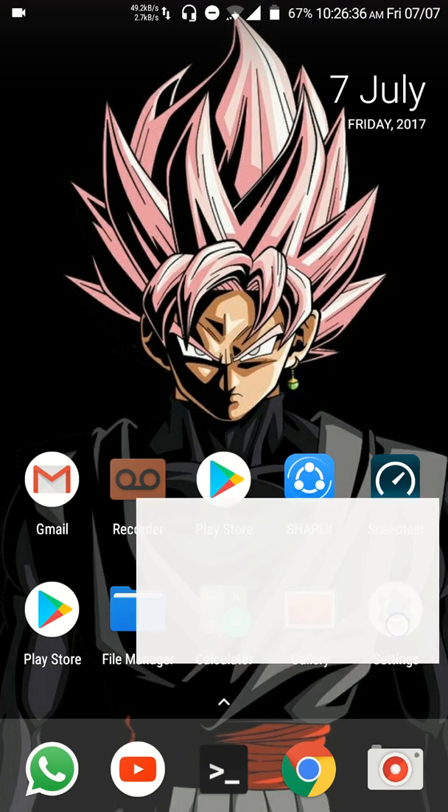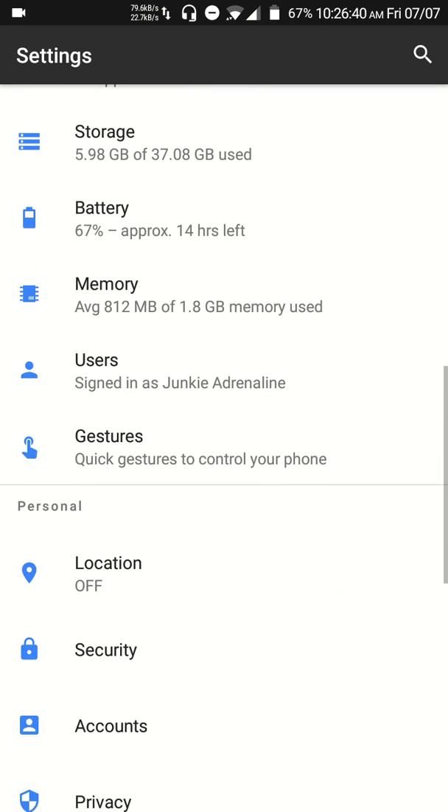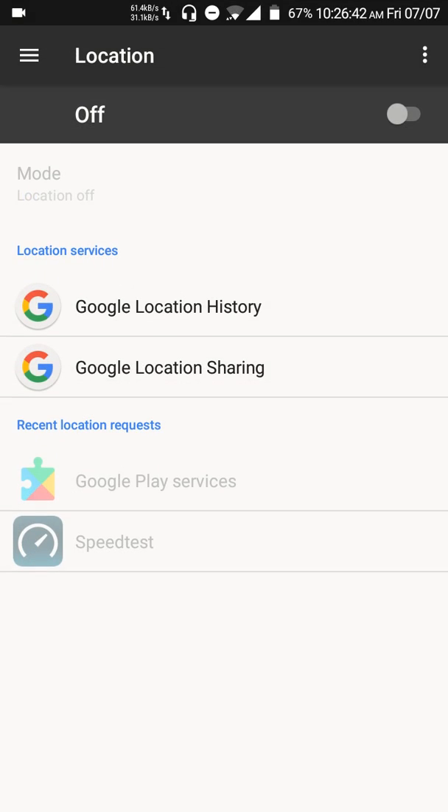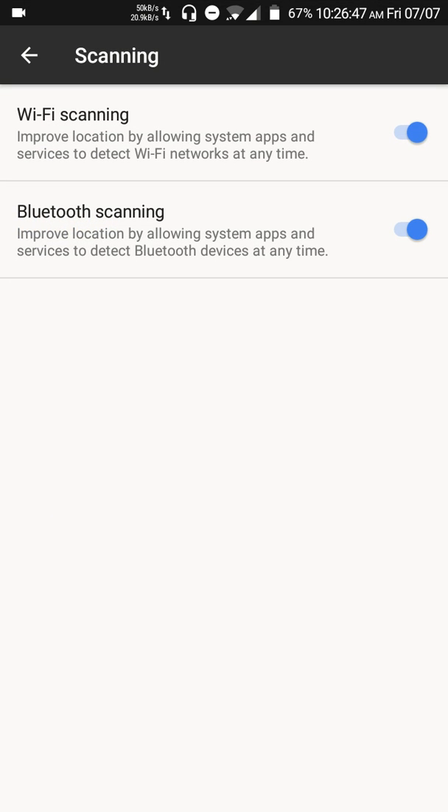So here's how you can solve this. Go to Settings, scroll down to Location, tap on the menu button — the three dots — then Scanning. You need to uncheck Wi-Fi scanning and Bluetooth scanning, because they're basically draining your bandwidth and making your Wi-Fi download speed slow.